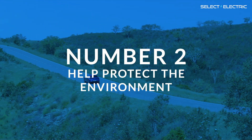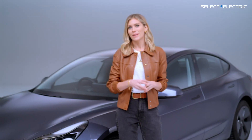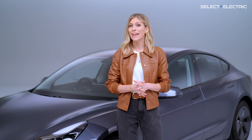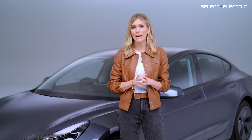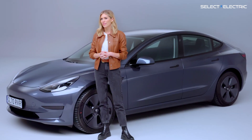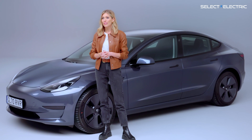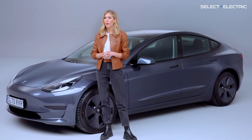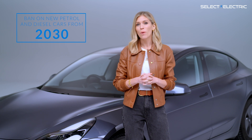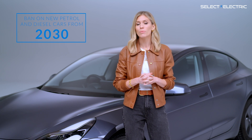Number two: help protect the environment. You probably know that traditional petrol and diesel cars are not very environmentally friendly. Unfortunately, they emit CO2 and other greenhouse gases from their exhaust pipes, and diesel cars also produce harmful particulate matter. That's why the government are banning the sale of new petrol and diesel cars from 2030.